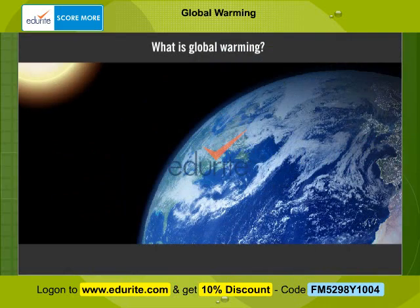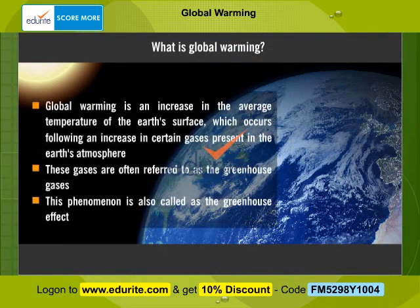What is Global Warming? Global Warming is an increase in the average temperature of the Earth's surface which occurs following an increase in certain gases present in the Earth's atmosphere. These gases are often referred to as the greenhouse gases. This phenomenon is also called the greenhouse effect.